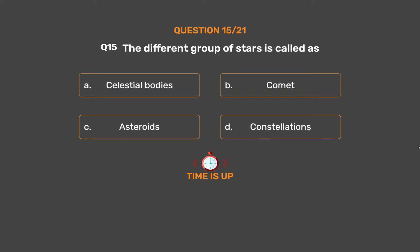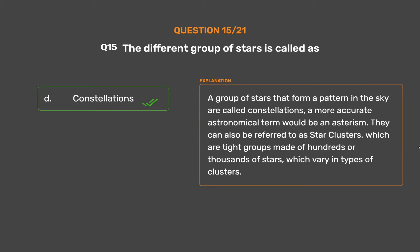The correct answer is Option D, Constellations. A group of stars that form a pattern in the sky are called constellations; a more accurate astronomical term would be an asterism. They can also be referred to as star clusters, which are tight groups made of hundreds or thousands of stars, varying in types of clusters.